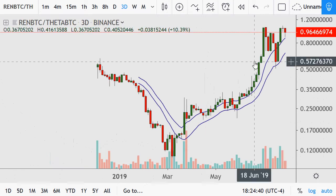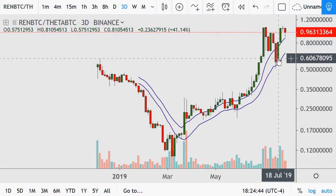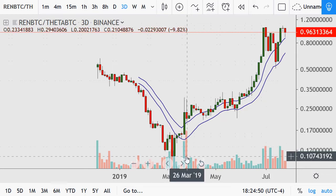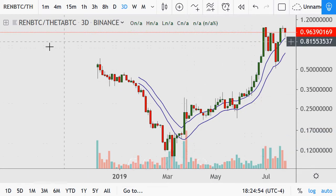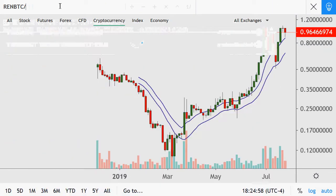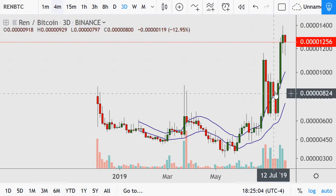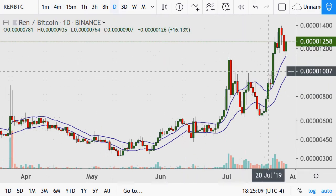Now we have REN against Theta — I'll show it against BTC soon, but this one looks bullish, looks like it's going to break out. Nice run here from this low of a dime or 0.10 — a 10x move on this cross. If we take a look at REN against Bitcoin itself, we can see just interesting volatility. On the daily timeframe we can see those nice up and down movements.